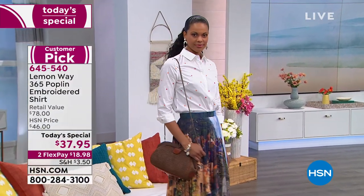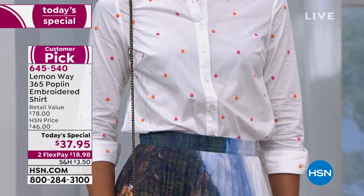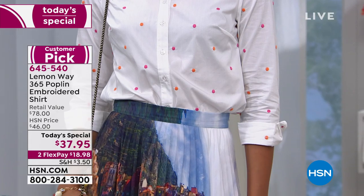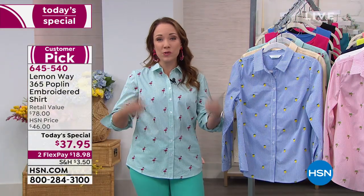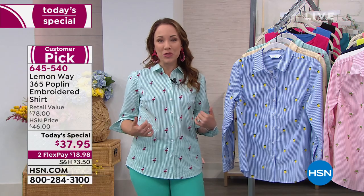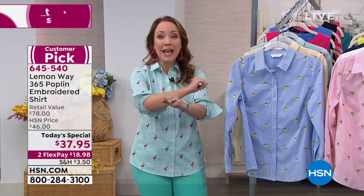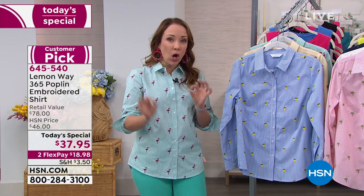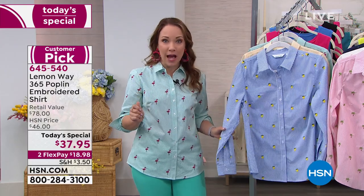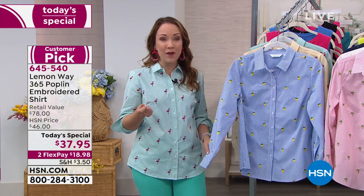I love this because the 365 Poplin is such a classic look for the button-down, but it does have that nice elevated, fun, sophisticated twist that's kind of preppy. It is a cotton blend, so you can wear this year-round. You can layer this with a blazer in the fall, wear it open in the summer with your tank tops. It does have a little bit of stretch — just a little bit of spandex — so you can move around when you're wearing the shirt. The embroidery is all the way through the fabric. This isn't an appliqué, this isn't an iron-on. You're going to be able to wash and wear this and they're not going to fall off because it's embroidered all the way through the fabric.